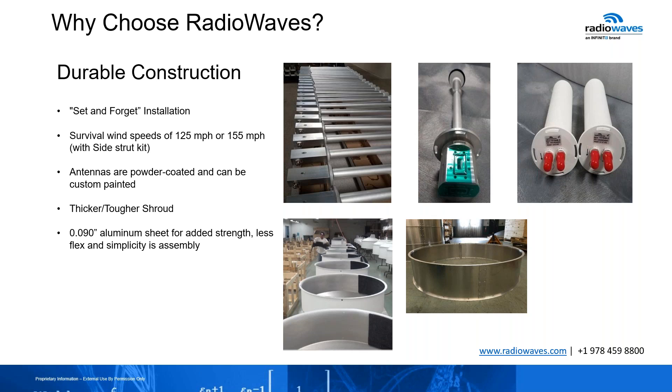Our wind survival speeds start at 125 miles per hour without the optional side strut kit. It increases to 155 miles per hour with that kit, with our two-foot antenna exceeding up to 175 miles per hour with that side strut kit. It's a very good accomplishment that our two-foot antennas, when you put that conical shape radome on it, can do that for you.